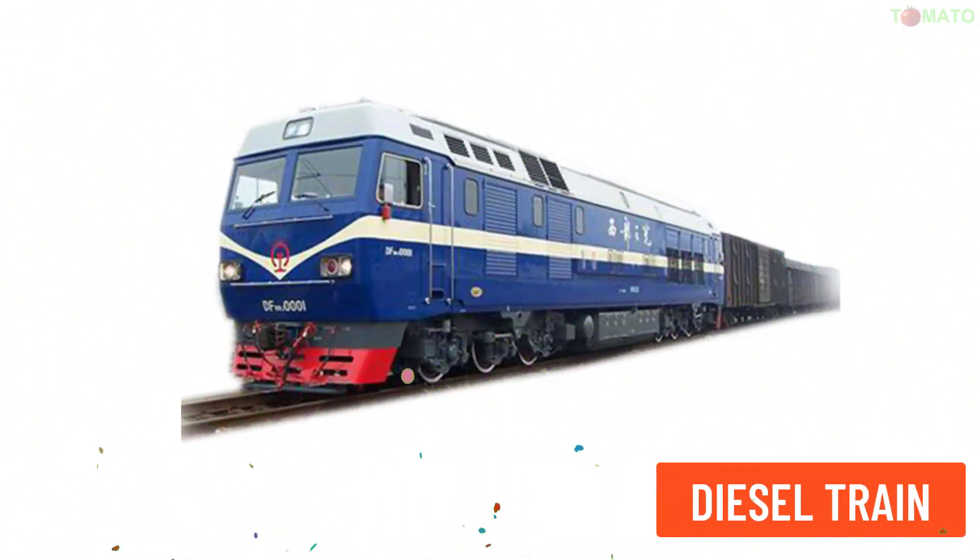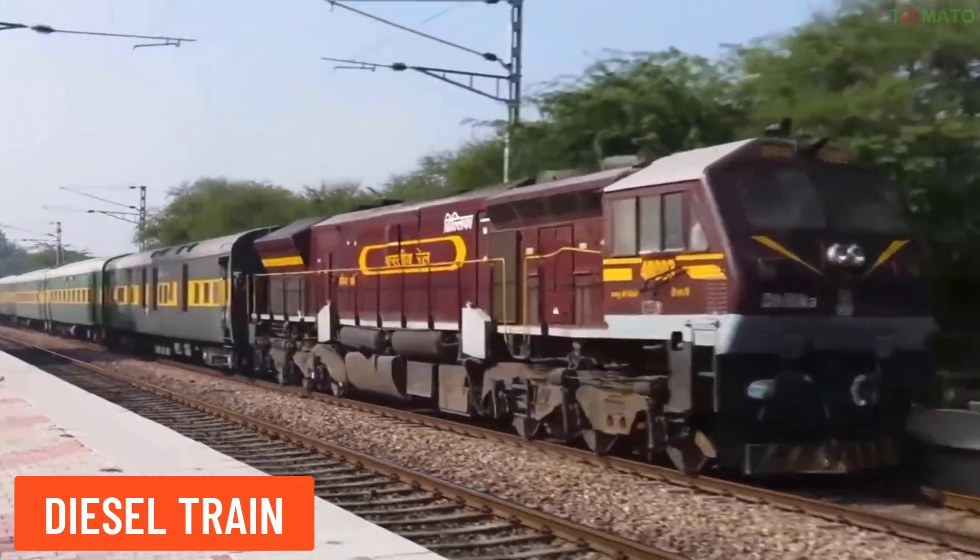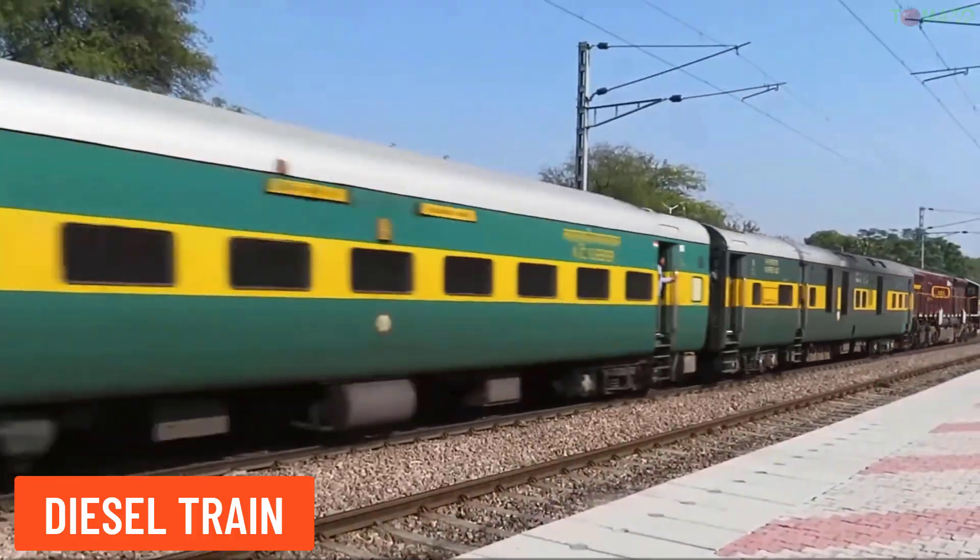Diesel train — this type of train is powered by a diesel engine instead of running on electricity.